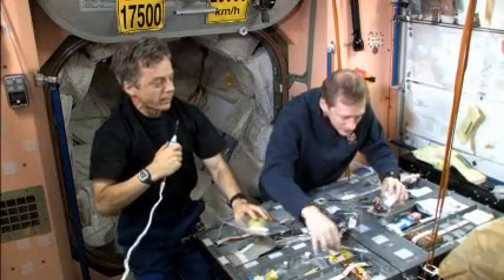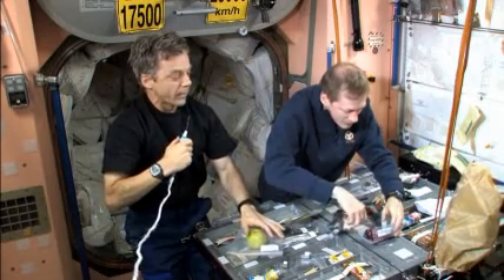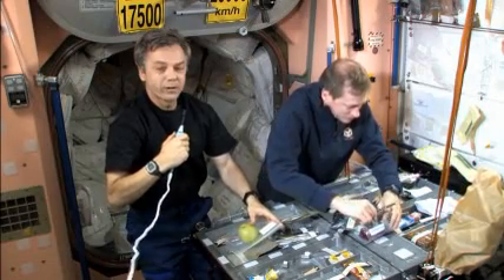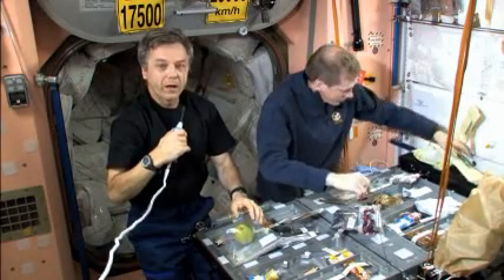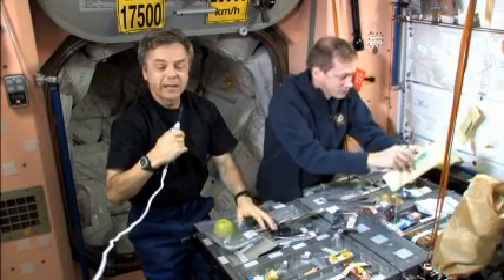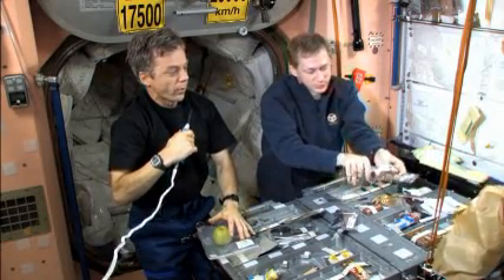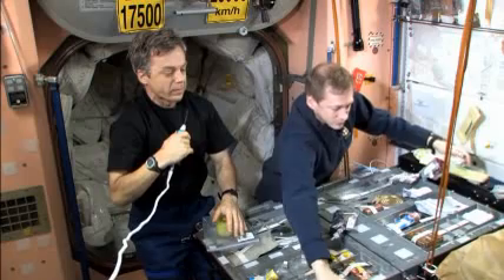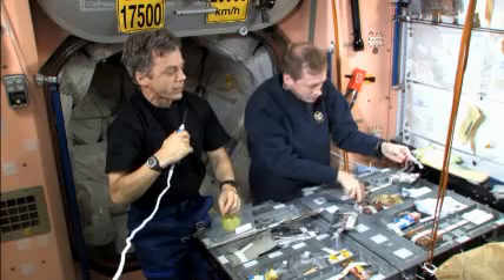Frank is opening a container of rehydrated fruit. He opens it very carefully with a pair of scissors. As long as the food sticks to itself, it's safe to open. Liquids need to be eaten or drunk with a straw. Since we share utensils, it's important to always wipe them off between each use so that the next person feels comfortable using the utensil or the pair of scissors.